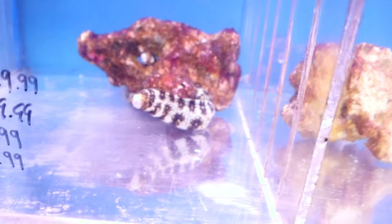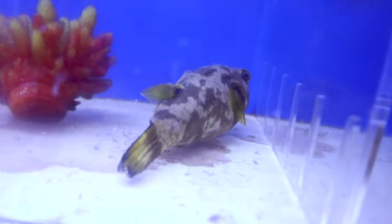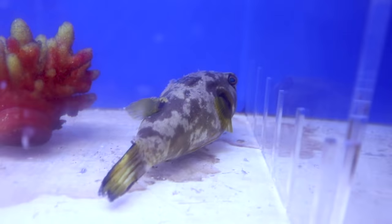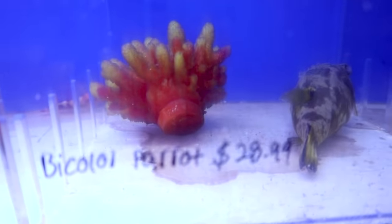They got a whole selection of saltwater fish in. Oh wow, big puffer fish right there — actually no, that's a parrot fish. If you guys know what that is, comment down below. I'm not sure, it says bi-color parrot, but I'm not sure.